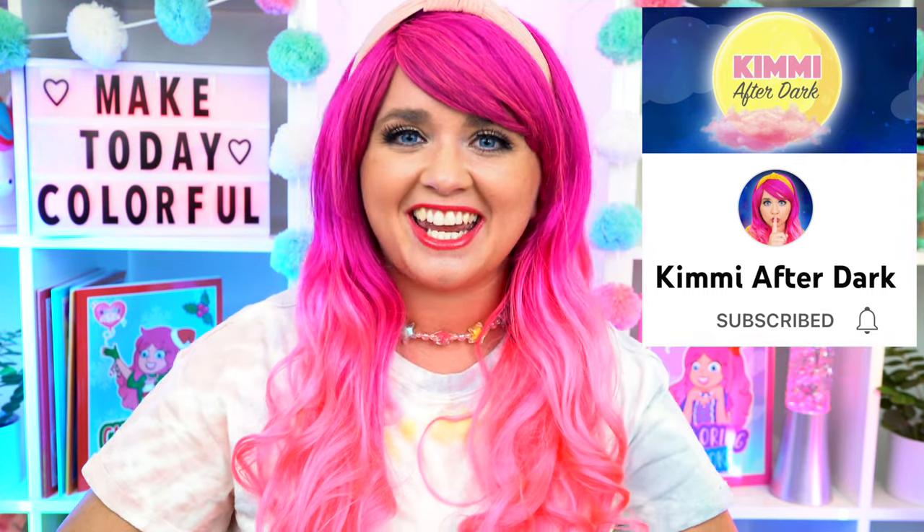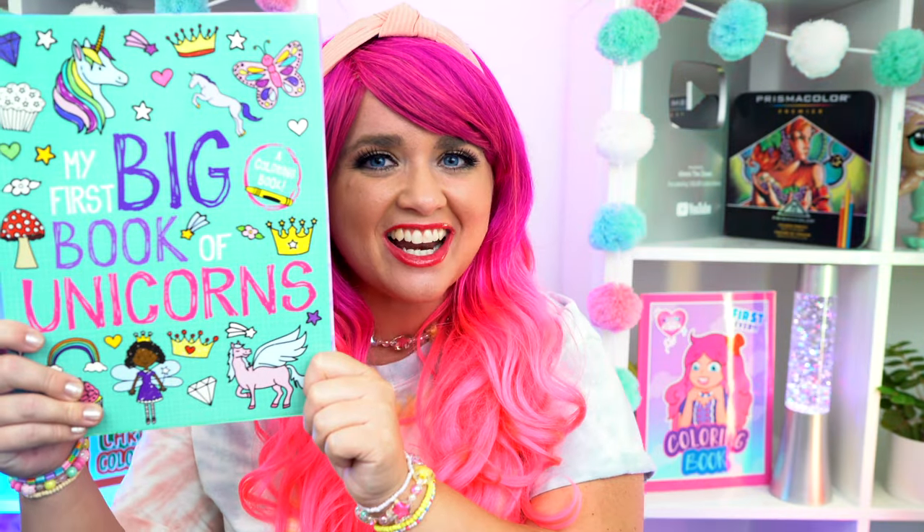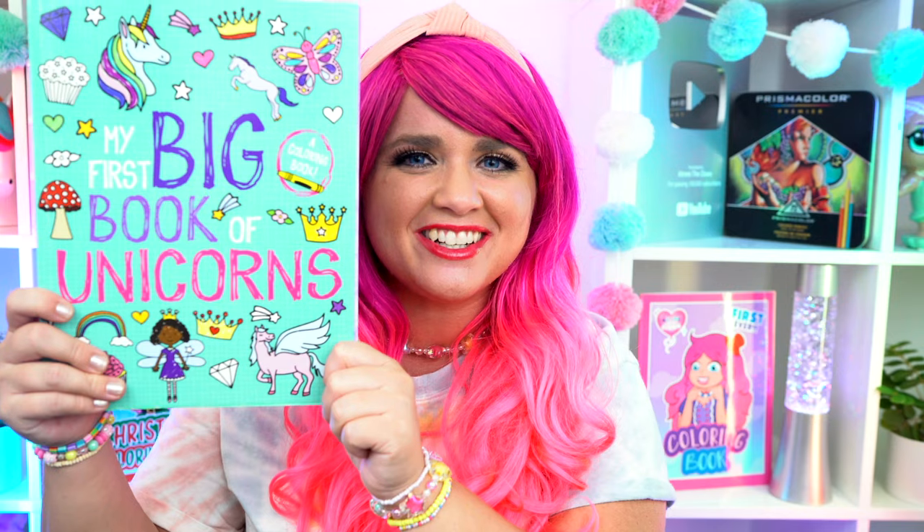Hey everyone! It's Kimmy here and welcome back to another coloring video! Be sure to check out my second channel, Kimmy After Dark! Today I'm going to be coloring in my first big book of unicorns using crayons! Let's get started!